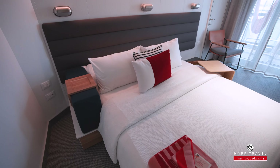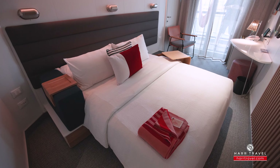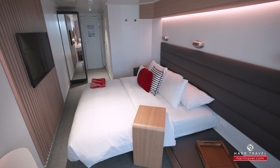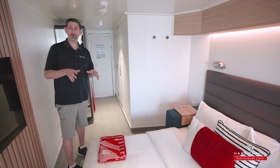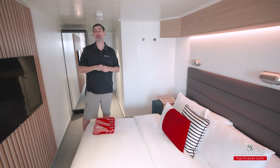Now stepping back into the room proper, you've got a nice large bed here. There's plenty of space underneath to tuck your bags away, and small nightstands on either side. You've got two USB plugs to charge your devices, a coat hook up above, and one of the unique features is you can actually fold it out to have a large sofa and a single bed if you prefer.